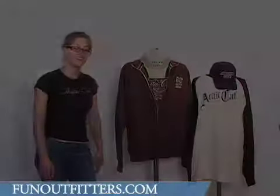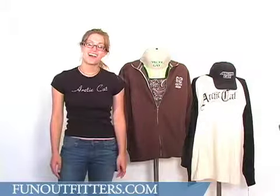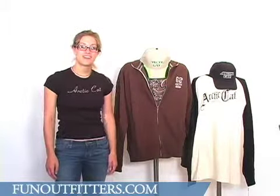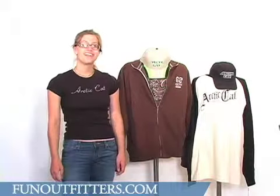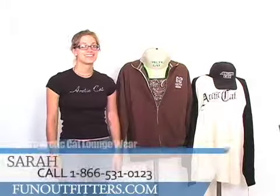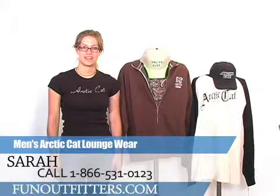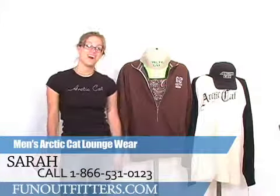So there's something for everyone. If you're interested in ordering any of this great men's loungewear from Articat, you can find it online at www.funoutfitters.com or give us a call toll-free at 866-531-0123. That's 866-531-0123, where you can talk to one of our friendly and knowledgeable staff.